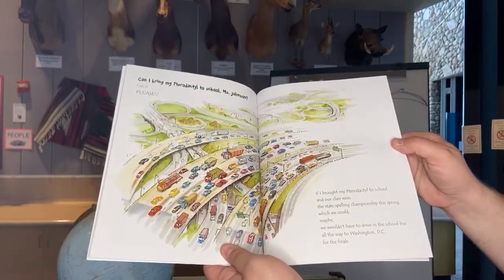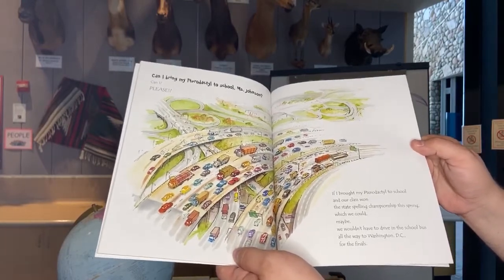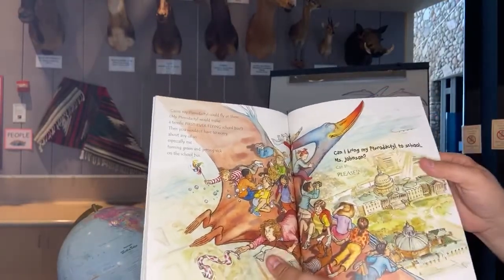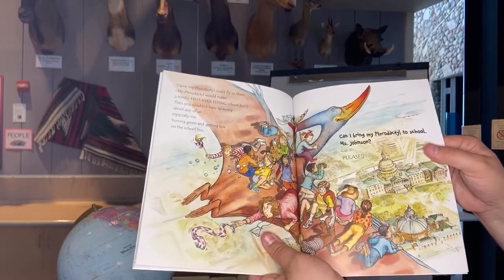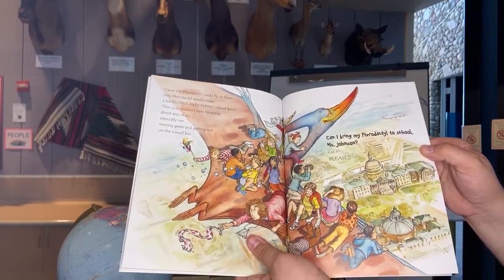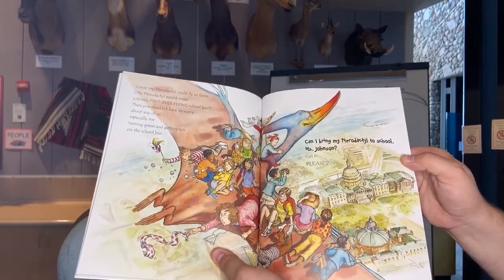If I brought my pteranodon to school and our class won the state spelling championship this spring — which we could, maybe — we wouldn't have to drive in the school bus all the way to Washington D.C. for the finals, because my pteranodon could fly us there. My pteranodon would be the terrific first-ever flying school bus, and you wouldn't have to worry about any of us — especially me — turning green and getting sick. Can I bring my pteranodon to school, Mrs. Johnson?